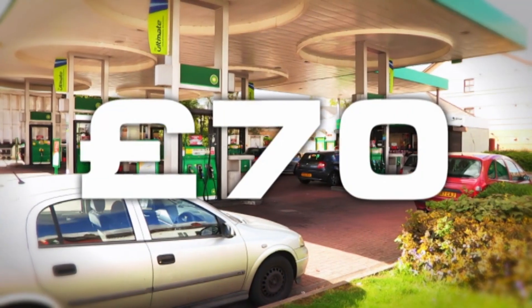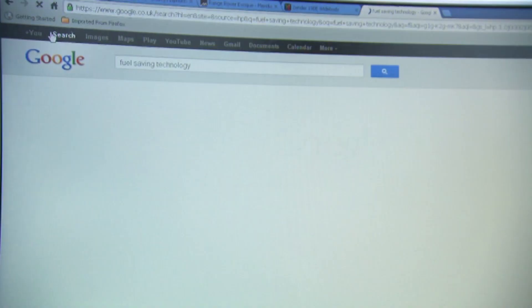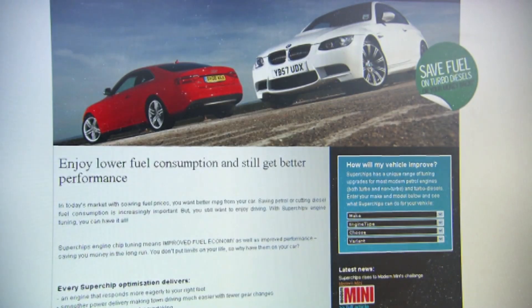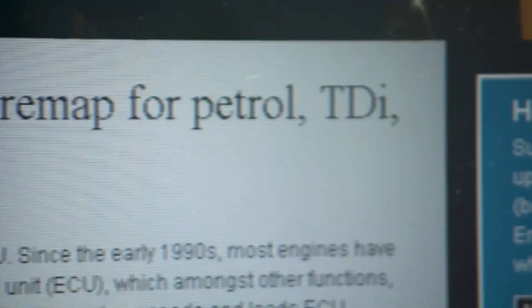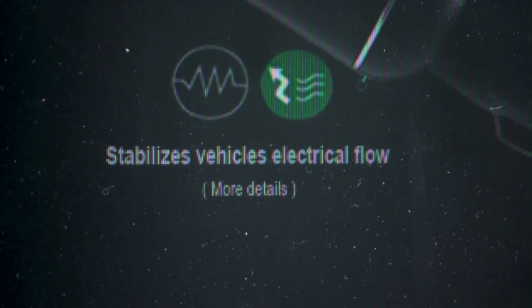Fuel prices are at record levels. It now costs nearly £70 to fill up the average car — nearly 20% more than two years ago. The stack of fuel-saving gizmos advertised on the internet, from ECU remaps to magnets that sit on the fuel lines to gadgets that plug into a cigarette lighter, look more tempting than ever.